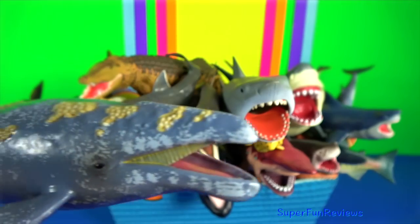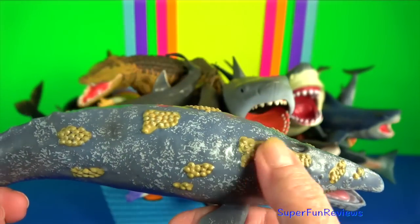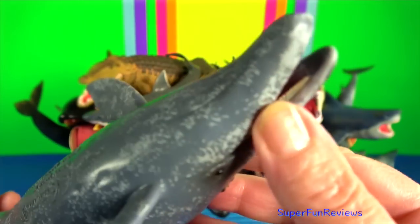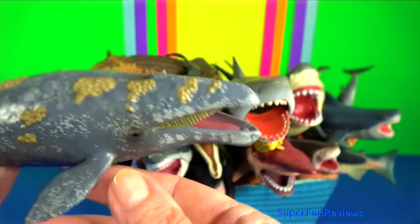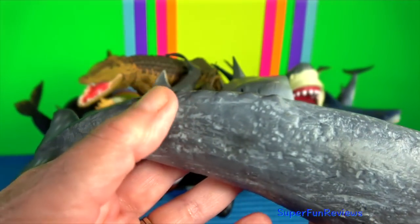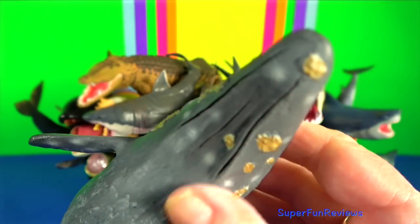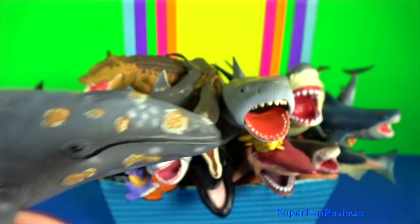Grey whale: this whale feeds mainly on benthic crustaceans, which it eats by turning on its side and scooping up sediments from the sea floor. Grey whales are opportunistic feeders and can easily switch from feeding on plankton to benthic crustaceans. To feed on plankton, they skim the surface with their mouth open. They have two blowholes on top of their head, which can create a distinctive heart-shaped blow.